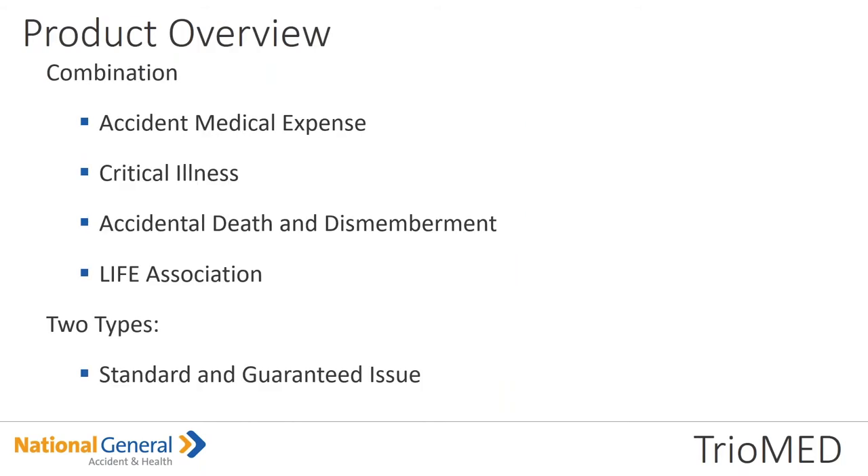The TrioMed. The TrioMed is a combination of the accident medical expense, critical illness, and the accidental death and dismemberment policies — supplemental products. There are two types of TrioMeds available: a standard issue, meaning it has eligibility questions but higher benefit levels for the critical illness portion; and then there's a guaranteed issue version. The TrioMed is supplemental coverage that does not satisfy the government's requirement for the minimum essential coverage.